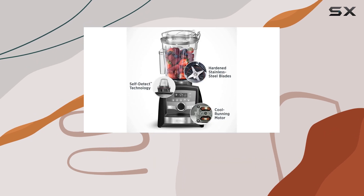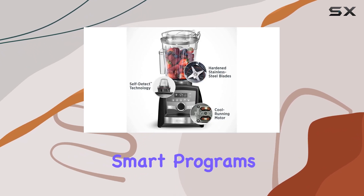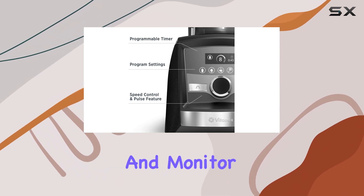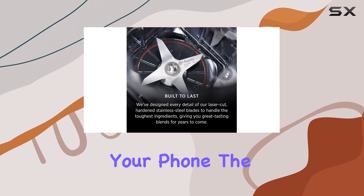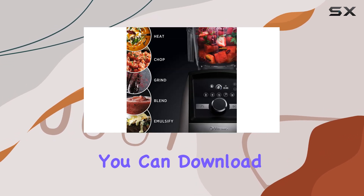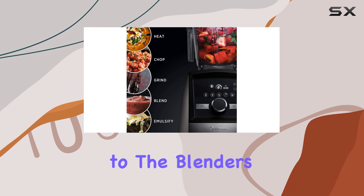Another impressive feature is the app-controlled smart programs. The blender connects wirelessly to the Perfect Blend app, which lets you control and monitor the blending process from your phone. The app also includes a range of specific recipes and programs that you can download and use, adding to the blender's versatility.